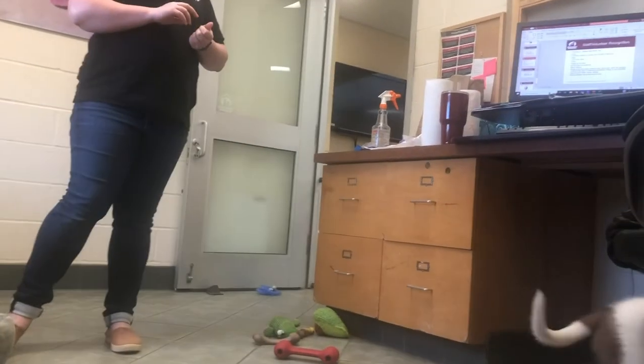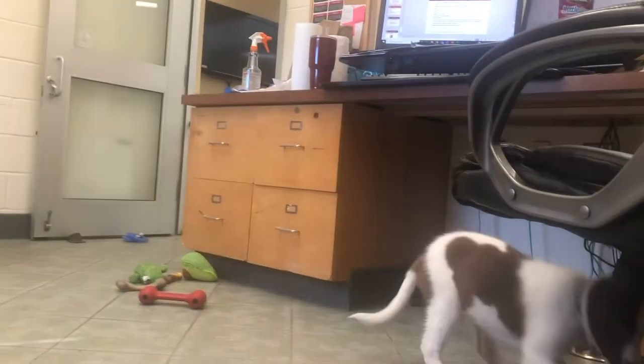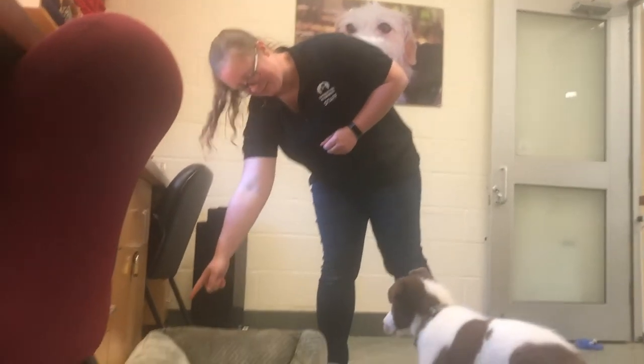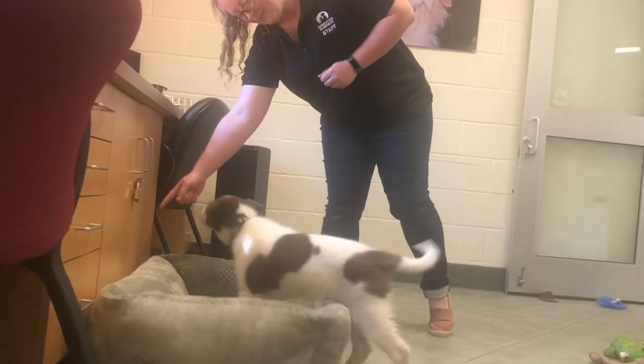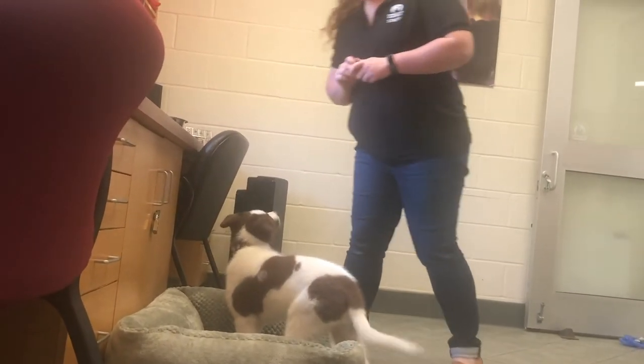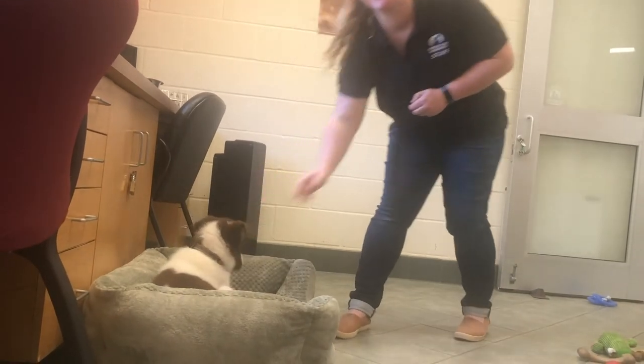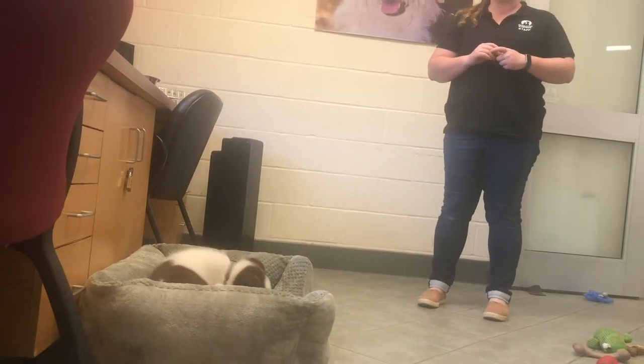Now I'm going to release him off the bed and he's going to go find that cookie under the chair. Bandit — place. Good boy. He's thinking so hard, but making such good decisions.